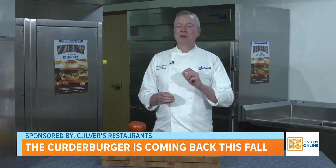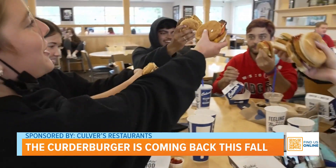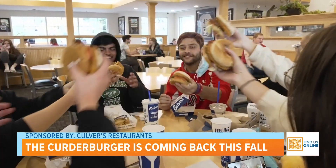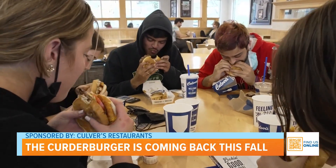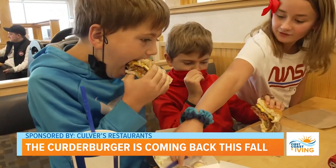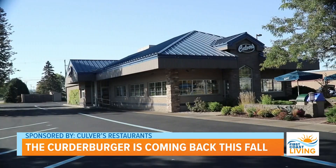I really encourage people to get to their local Culver's sooner versus later, because as we saw last year, you just never know how long these supplies are going to last, and once they're gone, they're gone. Find more information about the Kurter Burger and locate the restaurant nearest you at culvers.com.